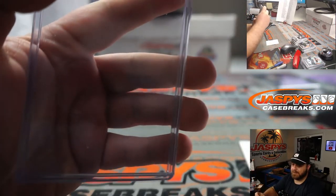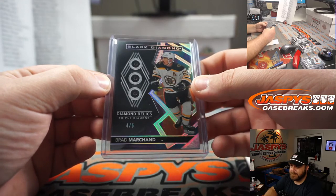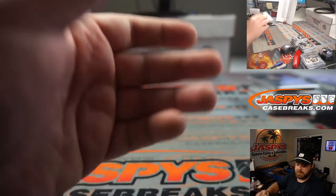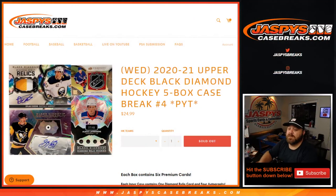Love the Rats — to close it out. Bruins, Stephen Kendrick, there you go guys. That finishes it off for us. Another nice 5 box case of Black Diamond Hockey. That was 2020-2021 Upper Deck Black Diamond Hockey 5 box case break, pick your team number four from jaspyscasebreaks.com. I'm Sean, thanks for hanging out. We'll see you next time. Bye.